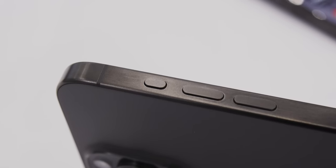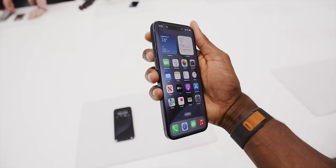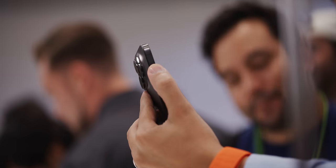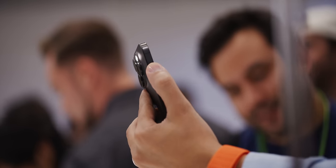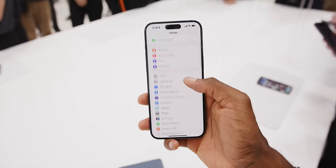My favorite feature — before we get to cameras — is the new Action Button. It's a new customizable button on the side of the iPhone, just on the Pro. It replaces the mute switch, in the same spot, and it's actually customizable. By default it behaves just like the mute switch — you hold it down to switch between muted or ringer on. But if you dive into settings, there's a whole section for the action button that's really in-depth.